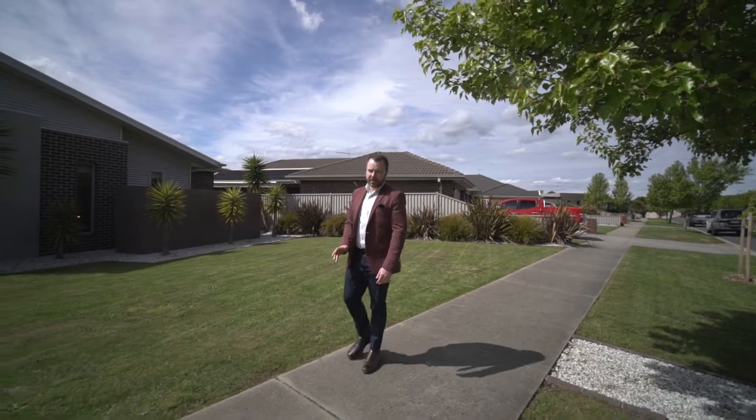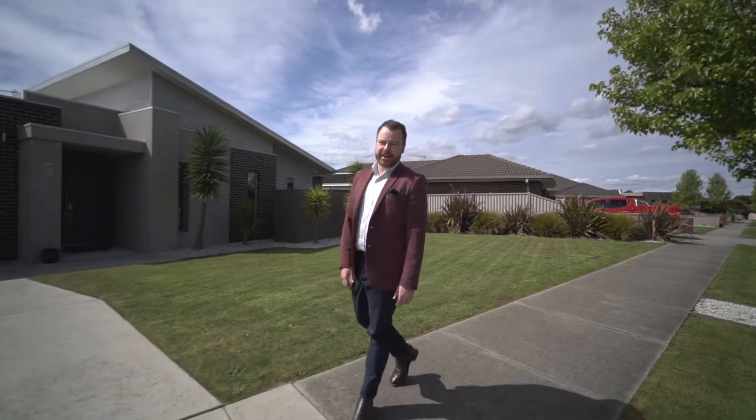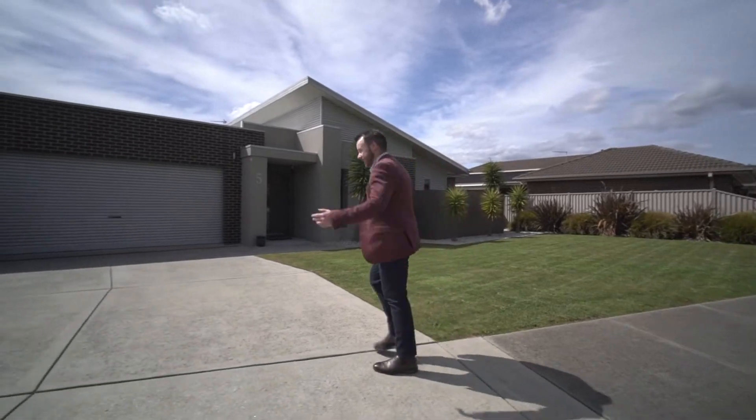Luxury family living in Wannabalarat's most sought after areas. This is number 5 Harrier Drive in Invermay Park and I can't wait to show you around. Let's check it out.